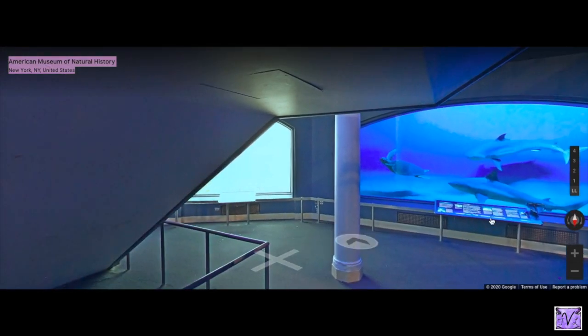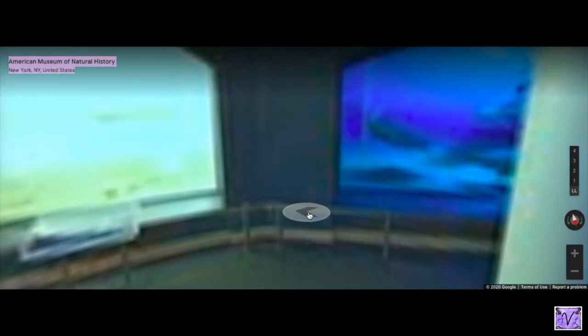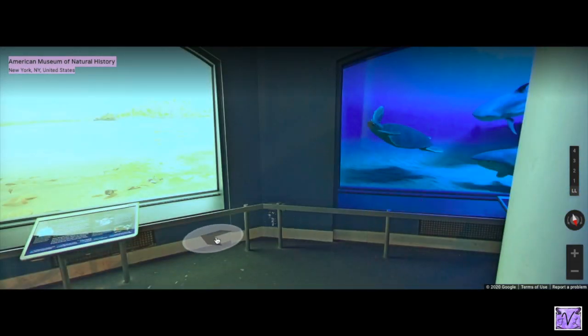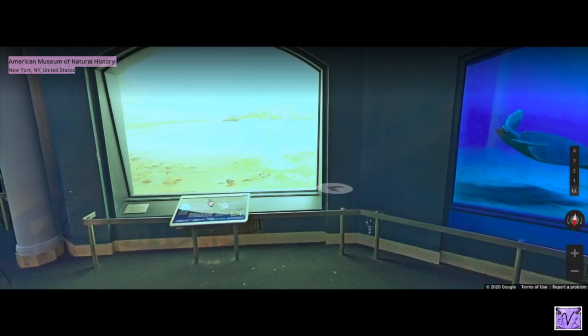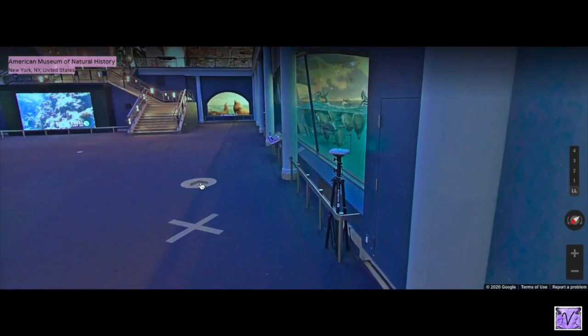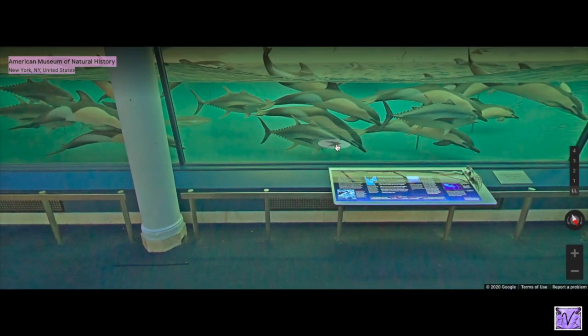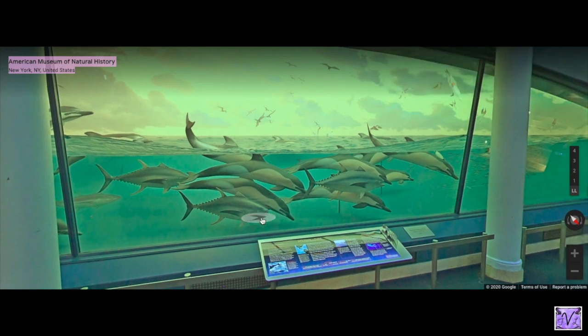The mako sharks here are sculptures, but I think the sea turtle is real — I'm not sure. There's also a sea otter in there somewhere, really cute. Now I want to talk about these guys — dolphins hunting tuna in the Pacific.